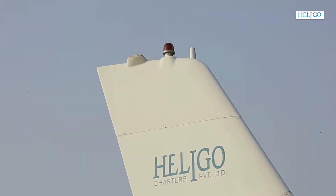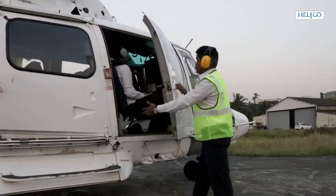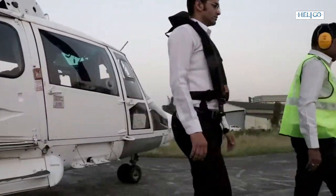Only after the anti-collision lights are switched off and the pilot gives a thumbs up shall the HLO team approach the helicopter and direct passengers away via the designated two o'clock or ten o'clock sectors.